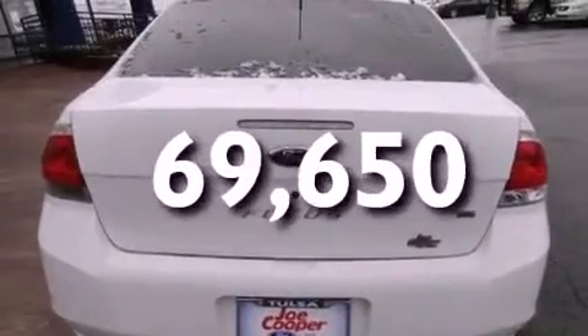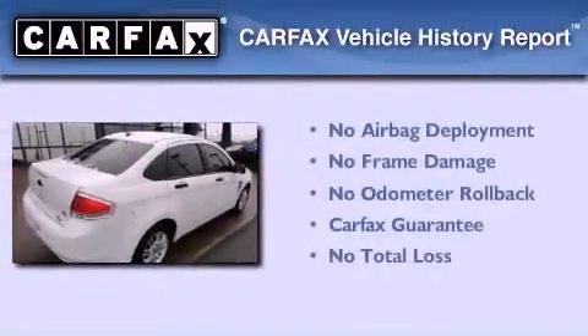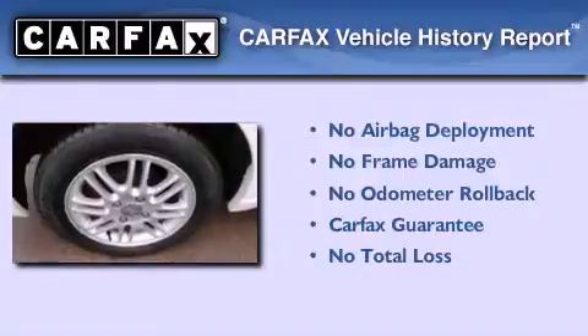With an EPA estimated rating of 35 miles per gallon on the highway, you won't be making frequent trips to the gas pumps. Not to mention that this Ford qualifies for the Carfax buyback guarantee.